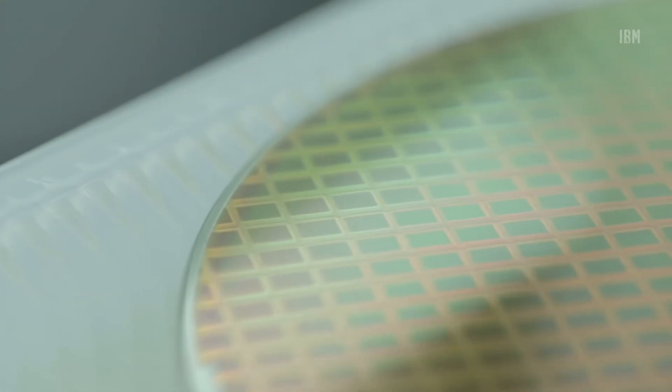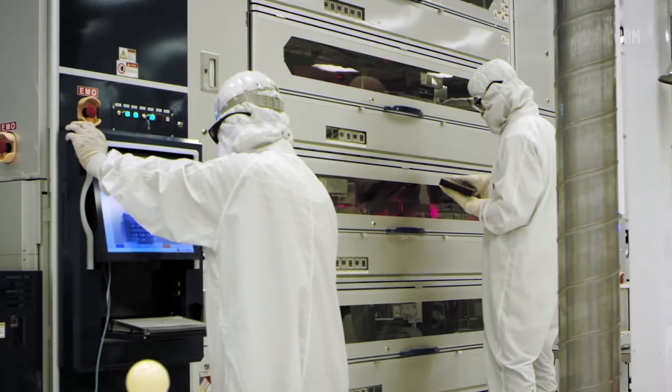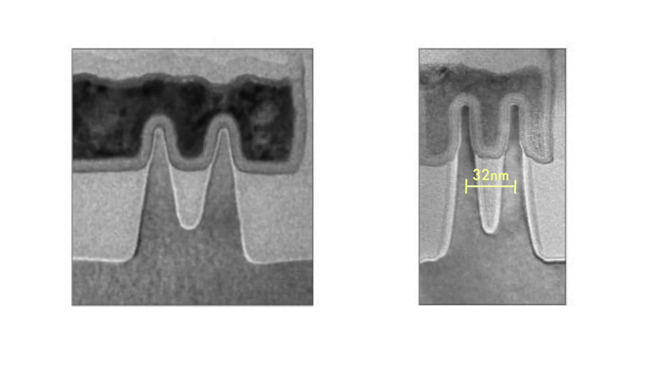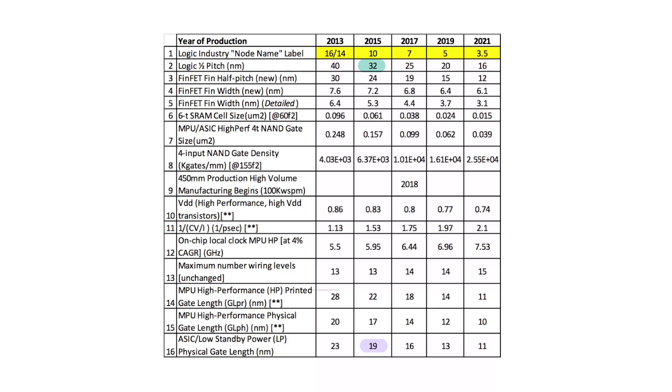Since then, the technology node names were taken over by marketing, and now they represent a slightly modified, improved manufacturing process. For instance, for 10 nanometer technology, a half pitch distance is 32 nanometers, gate length is 19 nanometers, and fin width is 7.2 nanometers. So why it is called 10 nanometer technology is a valid question.